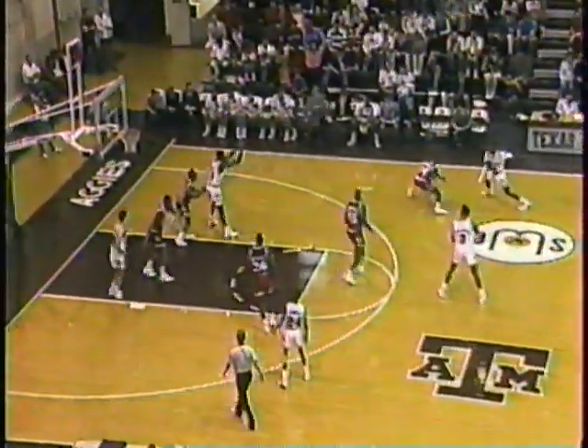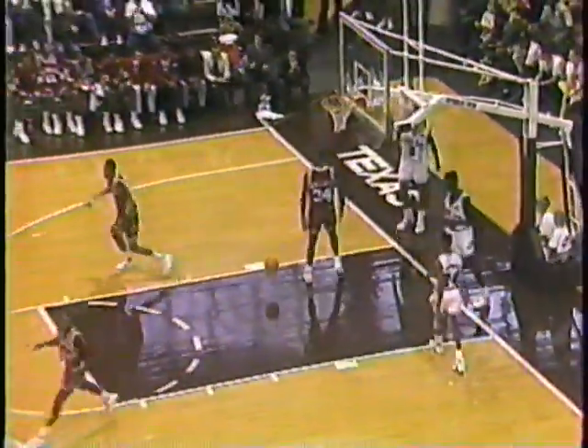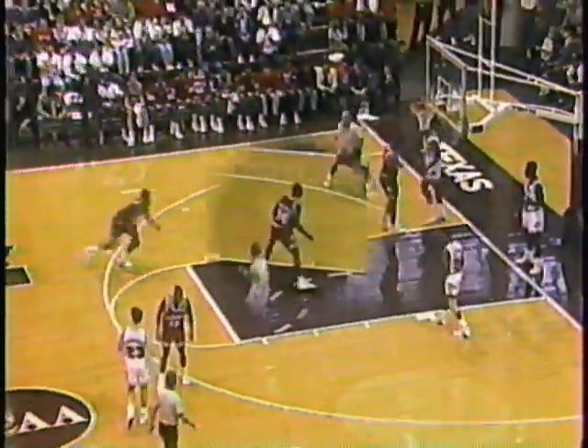Ricks doesn't take a lot of shots — not a big scorer. Ware has it popped away from behind. Loop pass. Bowers. Here's Murray. Murray lays it in. Nice lead pass by Bowers, who did a good job getting the ball.